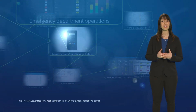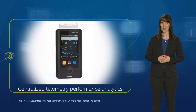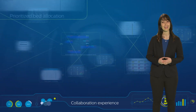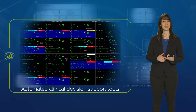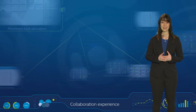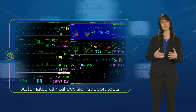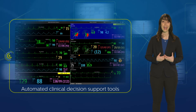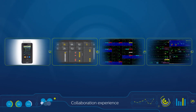Rosa benefited from Philips' centralized monitoring, which aggregates and communicates data from monitors and third-party telemetry devices. The team also had access to powerful clinical decision support tools, early warning scoring, and prioritized alarm protocols and workflows based on her clinical history. This technology can proactively offer suggestions for personalizing each patient's settings to help reduce non-actionable telemetry alarms, enabling continuous cardiac monitoring for Rosa and the most critical patients.